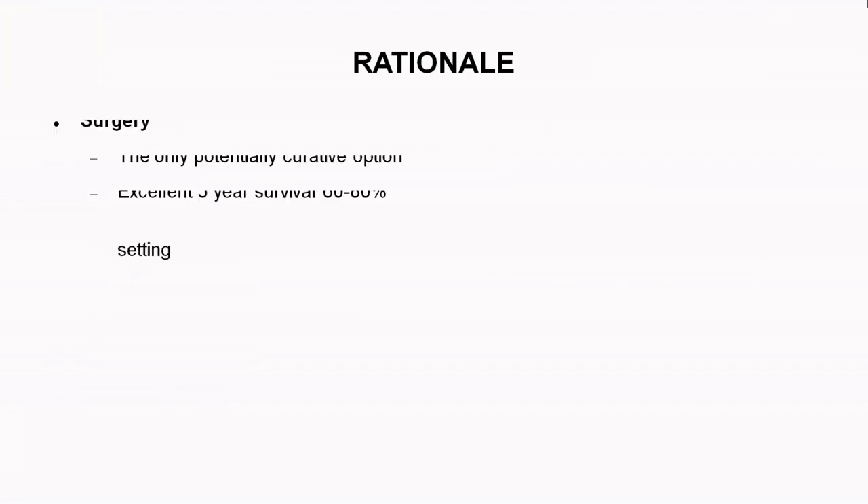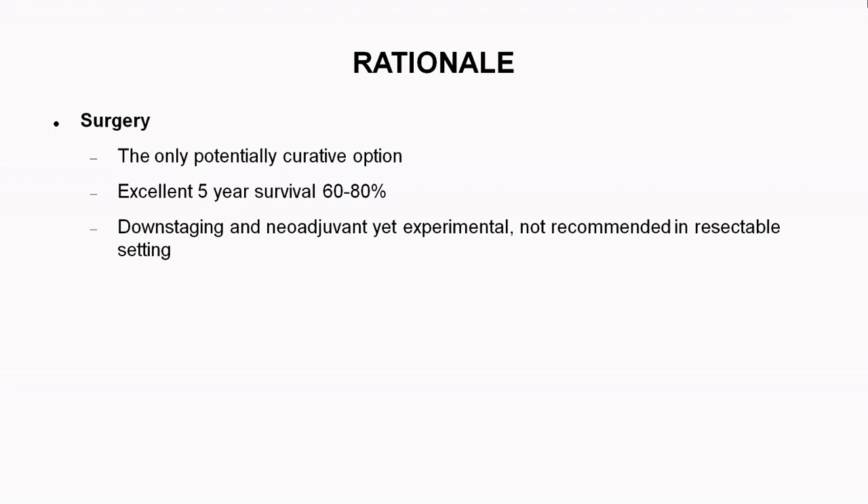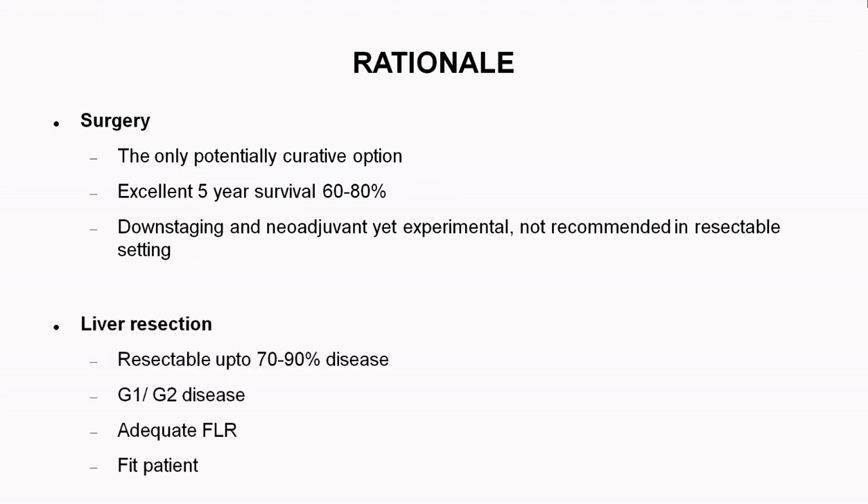The rationale was that surgery is the only potentially curative option for neuroendocrine neoplasm, with 5-year survival ranging between 60 to 80 percent. This patient did not need downstaging as the disease was resectable to R0. Liver resection when resectable — up to 90 percent of disease — should be performed in such patients. These liver resections are usually performed in grade 1 and grade 2 disease, as grade 3 carries poor prognosis and chemotherapy is the mainstay. The patient should have an adequate future liver remnant of around 40 percent and be otherwise fit.